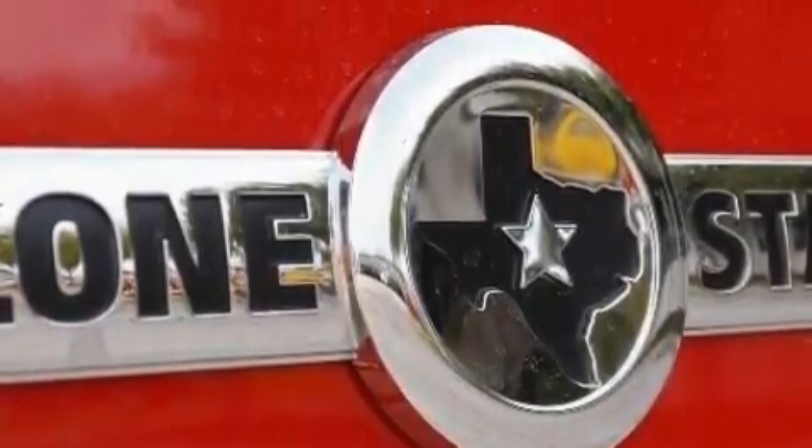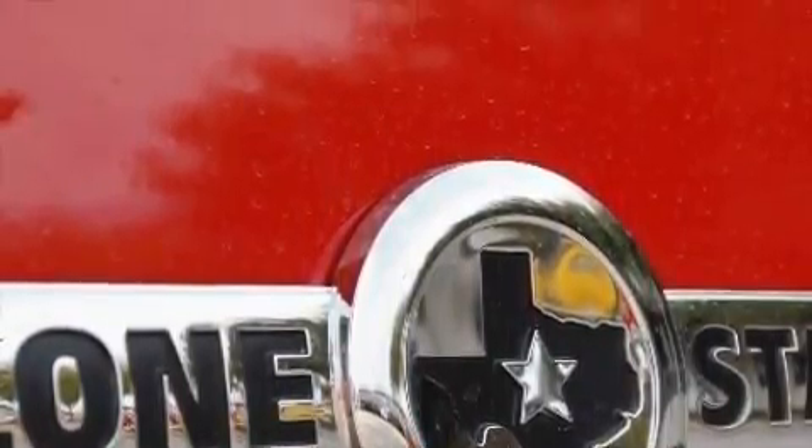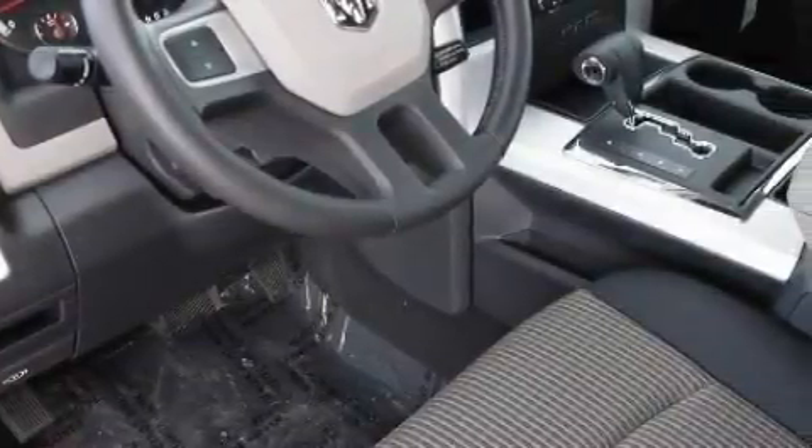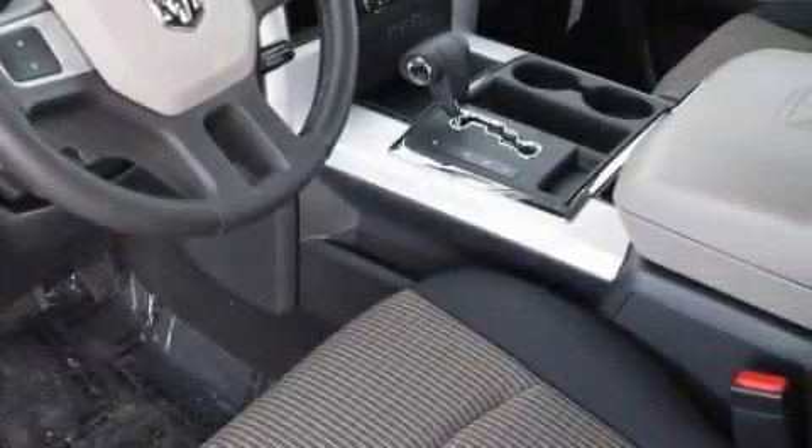Among the many superb features on this Dodge there are cruise control, a heated driver's side view mirror, satellite radio, a low tire pressure indicator, a traction control system, and it's easy to see why this automobile is an excellent choice.